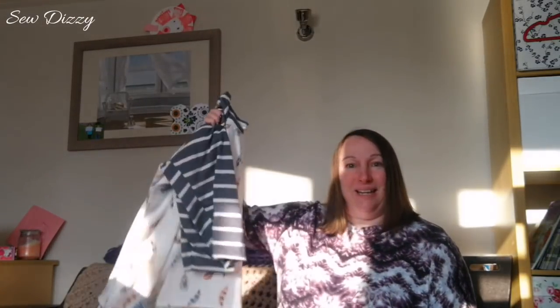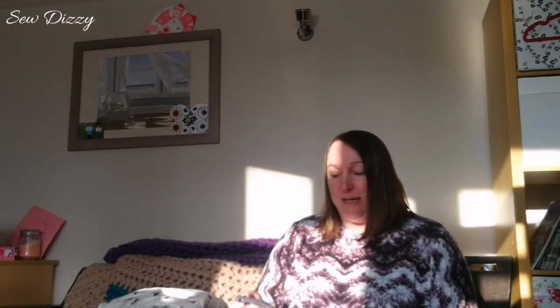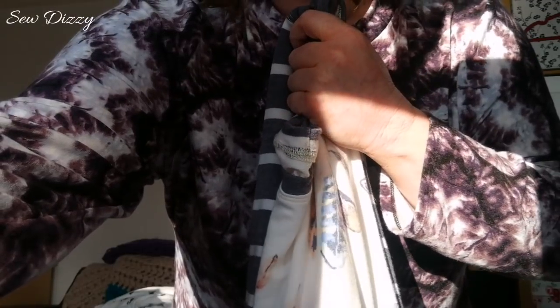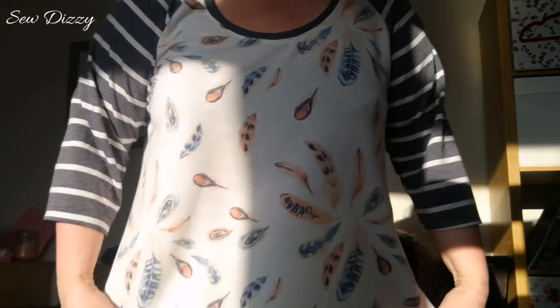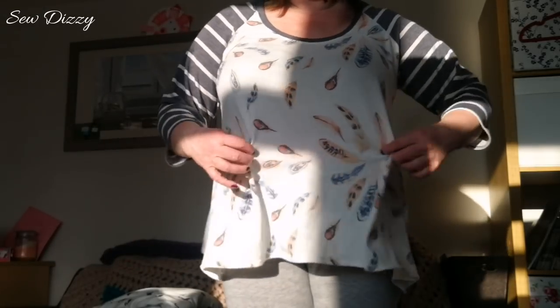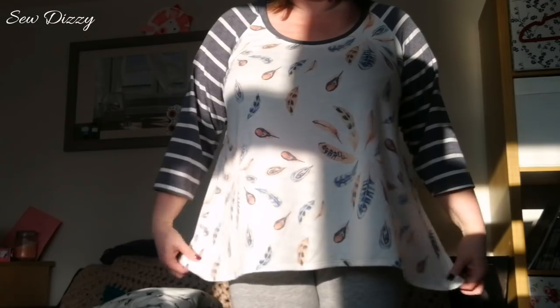I'm sorry about the light — it's needs must really because I don't get a lot of chance to do these videos. The second make is Mama Nina by Made for Mermaids, and I did the top version. It's a nice loose-fitting top. The fabric is from SoSoEnglish fabrics in America.